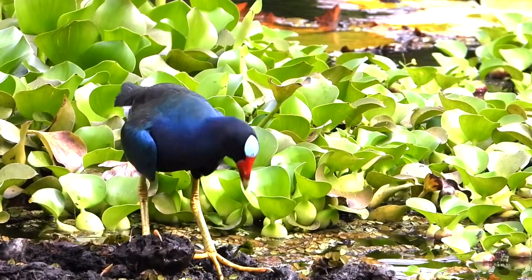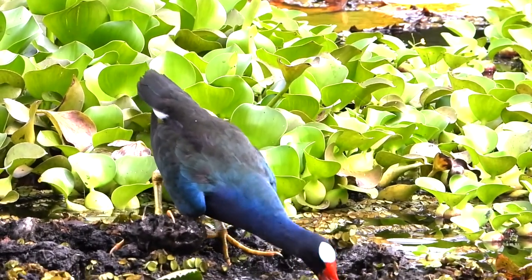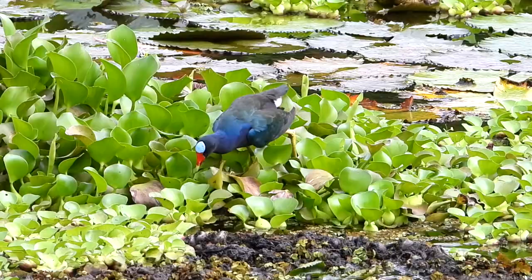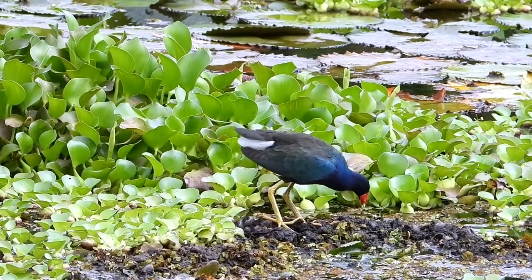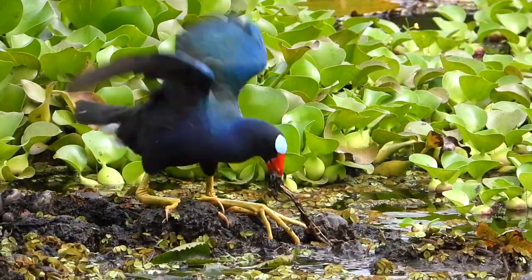Gaudy tropical birds generally shun our cold continent, but this vibrant species deems at least some small part of our land mass habitable. This long-legged bird with toes that go on till you're out of breath picks its way across an undulating landscape, looking for frogs and invertebrates and pulling tubers loose from the mud.